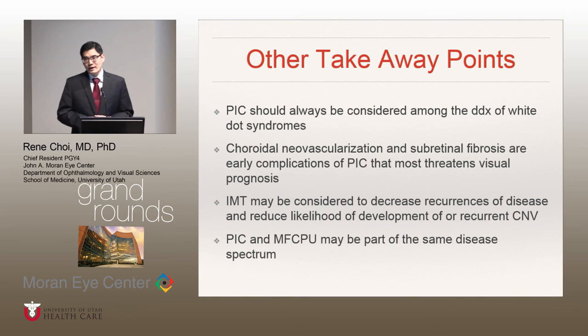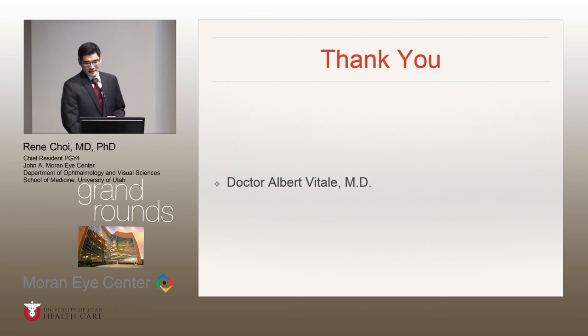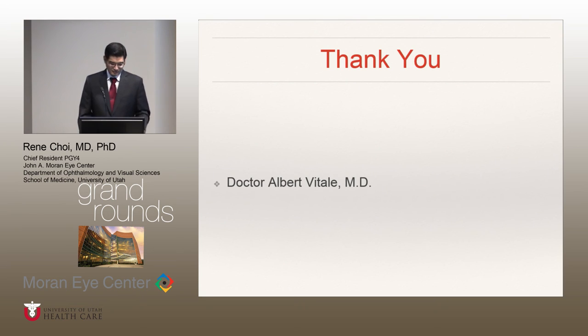And lastly, but not least, PIC and multifocal choroiditis may be considered as part of the same disease, but further studies need to be completed in order to test this hypothesis. I'd like to thank Dr. Vitale for giving me the opportunity to present this case, as I've learned a lot from this. Thank you.